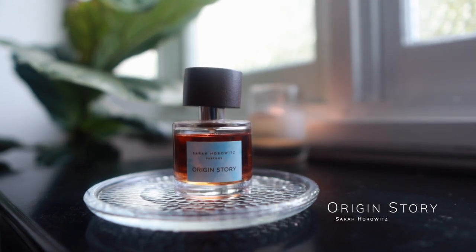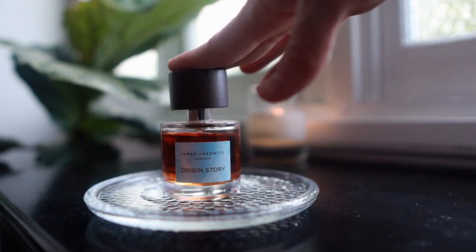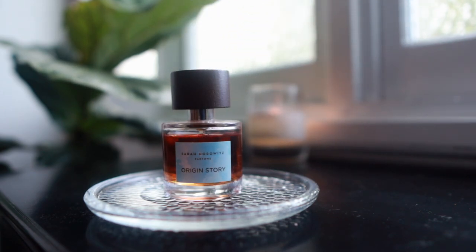Origin Story by Sarah Horowitz — I've talked about this quite a bit in the past. It's just a really beautiful amber fragrance. I love the story behind it, which has a lot to do with Sarah's foray into becoming a perfumer. I really do love her work and I've been considering getting another sample set from her so I can maybe explore a potential fragrance in her line for possibly my wedding.